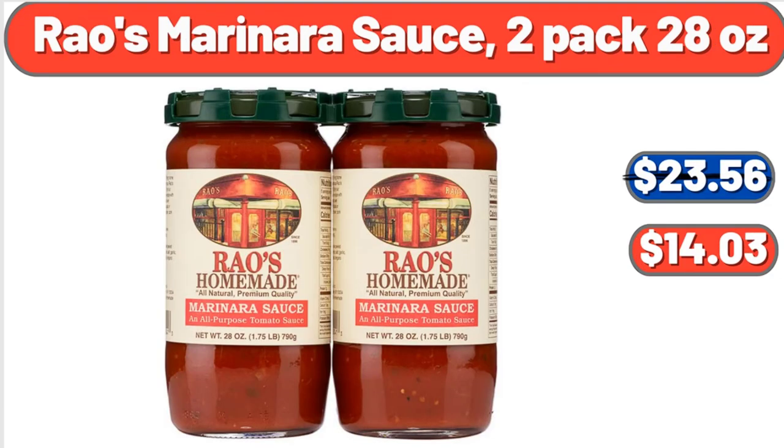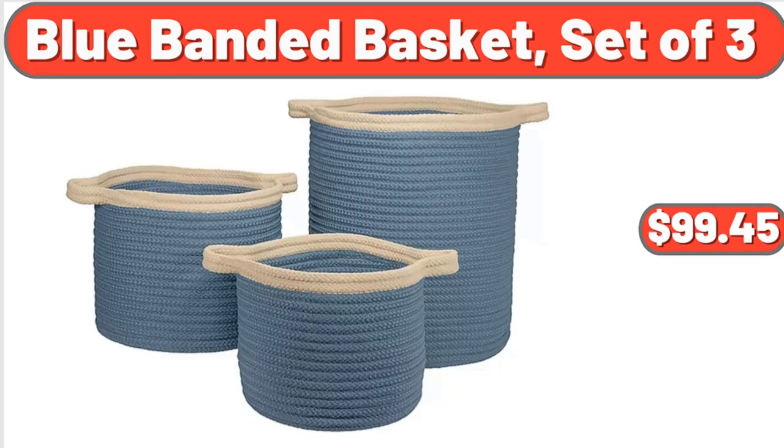Rosmarinara Sauce, 2-Pack 28 oz, $14.03. Blue Banded Basket, Set of 3, $99.45.